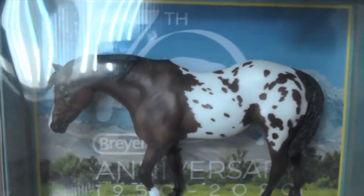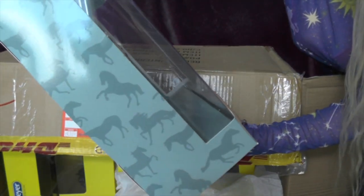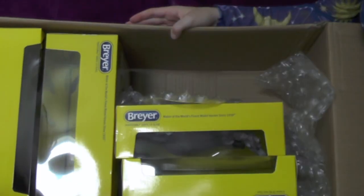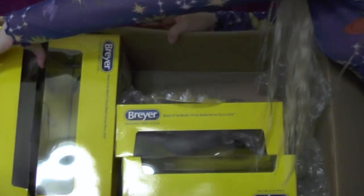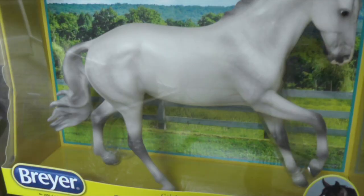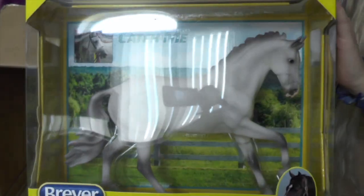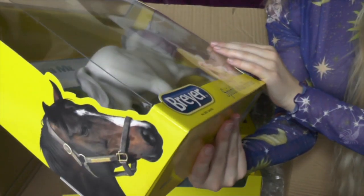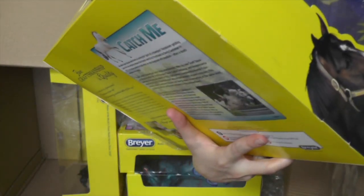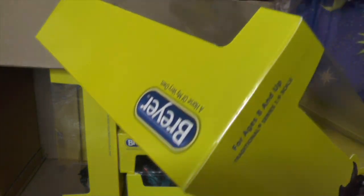Oh my goodness guys, she is beautiful. Those crisp markings — her face though, so freaking cute. This is Catch Me. Oh, it's a boy. These were a bit of an impulse buy, so please don't be mad that I don't know much about these models. I see a little flick under the finish, which is sad. I hate seeing flaws right away on a model. Besides that, I don't see anything else yet.